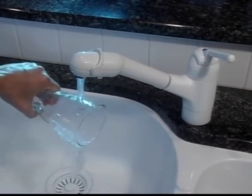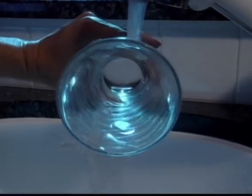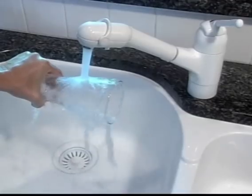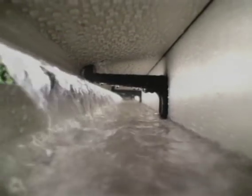Patented LeafGuard works on the principle of physics called liquid adhesion. When you place a glass under running water, the water adheres to the curved sides of the glass, running around the barrel to the bottom. Gravity then causes the water to fall into the sink. This is exactly what happens when your roof water flows onto the hood of a LeafGuard gutter. The hood's curved design draws the water down and around the cover and allows it to fall safely into the gutter bottom.